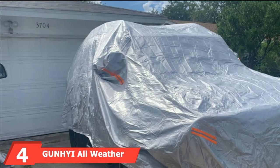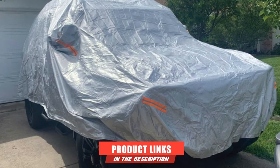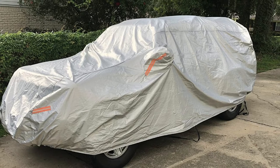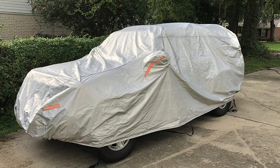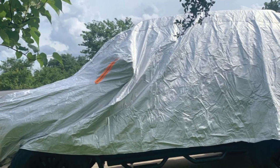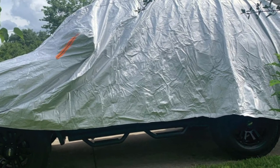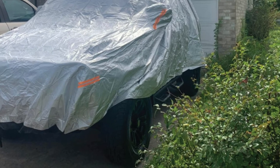Next at number four, we have the Gunny All-Weather Pickup Truck Cover. This cover has six layers of high-density, breathable materials that protect your truck from any weather condition. The aluminum outer coating also protects your vehicle from the sun and UV rays. This truck cover has a soft inner lining that won't scratch your vehicle's clear coat, but you still have to keep your truck surface clean before using this cover. It comes with three adjustable straps in the front, middle, and rear, so it stays in place during windy days.